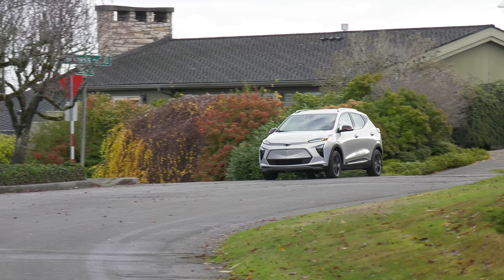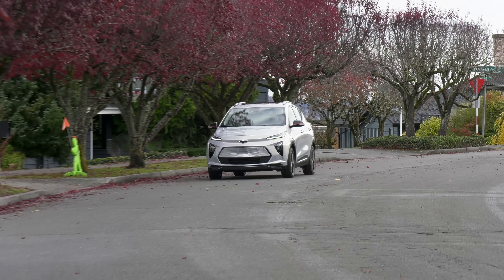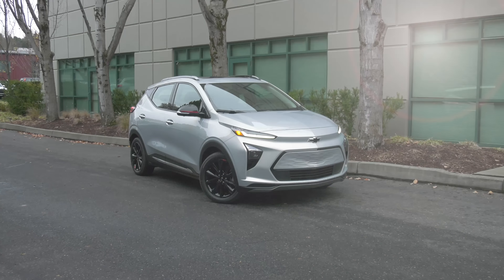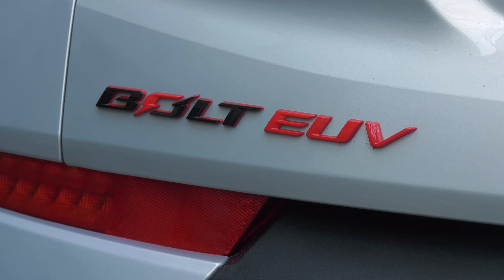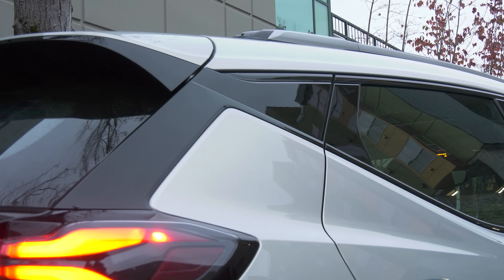The common complaint about electric vehicles is that they cost too much. But not all are priced like luxury cars. A base Nissan LEAF MSRPs for around $29,000, there's a Volkswagen ID.4 that stickers for under $39,000, and then there's the Chevrolet Bolt EV that gets a substantial price drop for 2023, starting at less than $27,000.